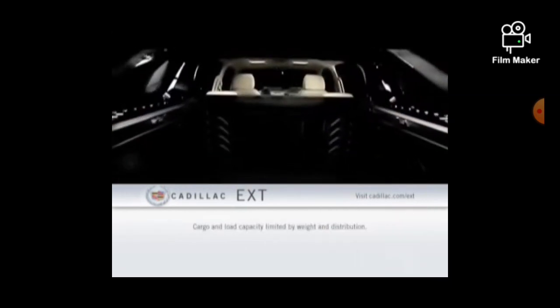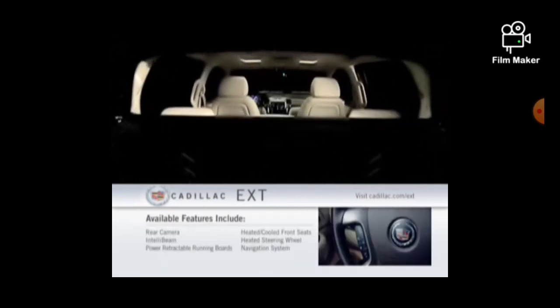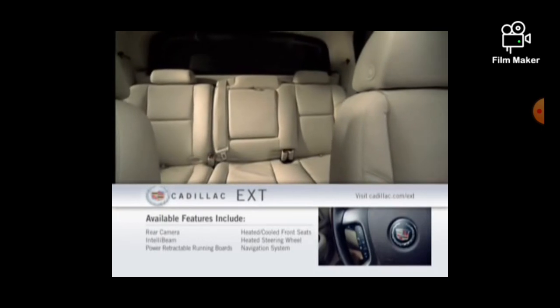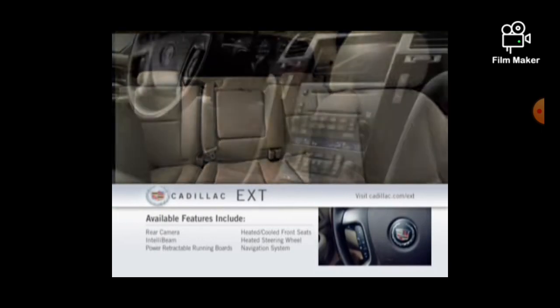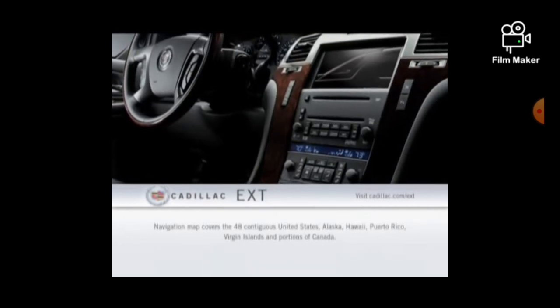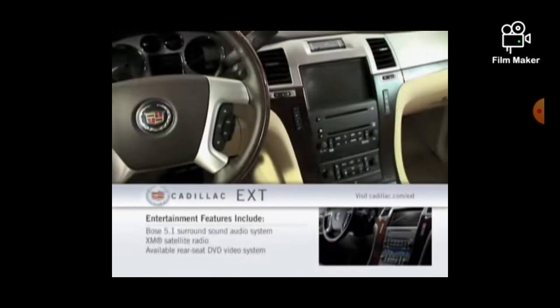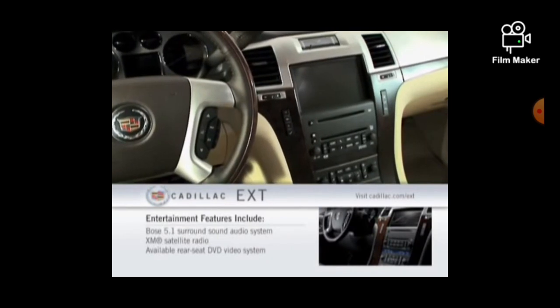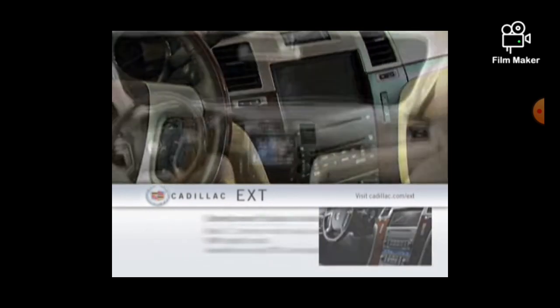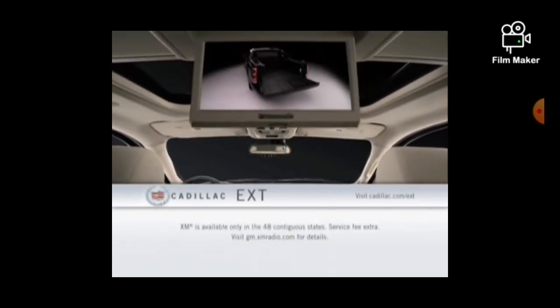Inside, the Escalade EXT offers a long list of available luxury features, including dual-zone automatic climate control, leather upholstery, heated and cooled front seats, a heated steering wheel, and a GPS navigation system with 8-inch diagonal touchscreen. Entertainment options include a premium Bose 5.1 surround sound audio system and XM satellite radio. A rear-seat DVD entertainment system is also available.